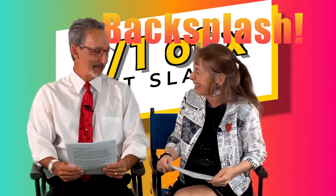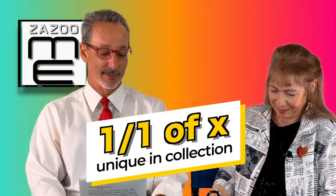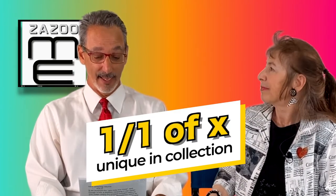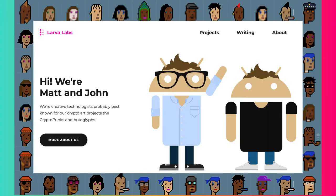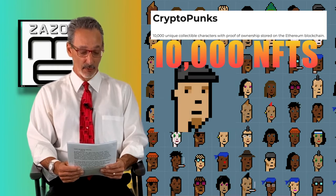Your kitchen has a backsplash, but an NFT has a backslash. So one backslash one-of-x specifies that this is one unique NFT of a collection of x amount of NFTs. The best example of one backslash one-of-x is CryptoPunks, the OG 10k project launched in 2017 by Larva Labs.